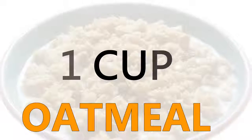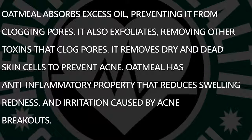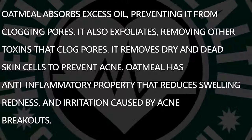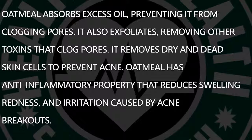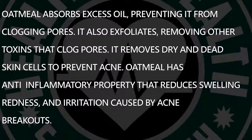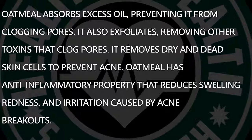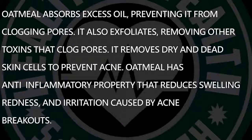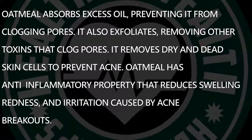1 cup oatmeal. Oatmeal absorbs excess oil, preventing it from clogging pores. It also exfoliates, removing other toxins that clog pores. It removes dry and dead skin cells to prevent acne. Oatmeal has anti-inflammatory properties that reduce swelling, redness and irritation caused by acne breakouts.